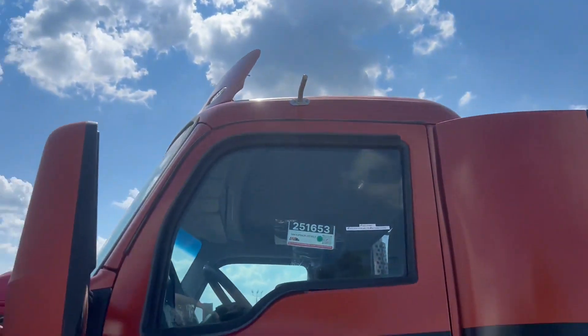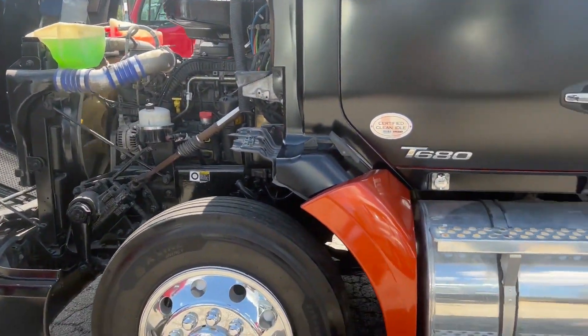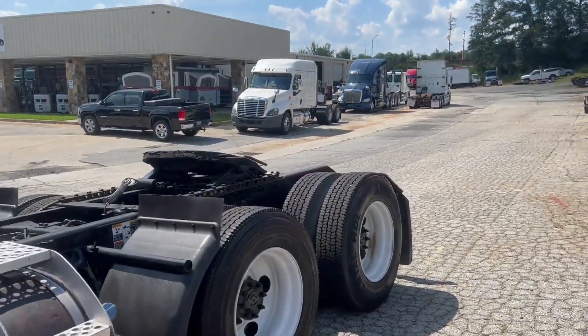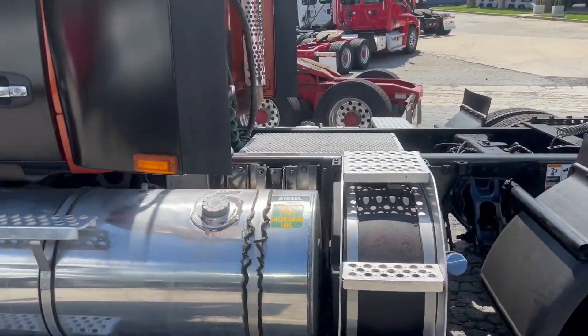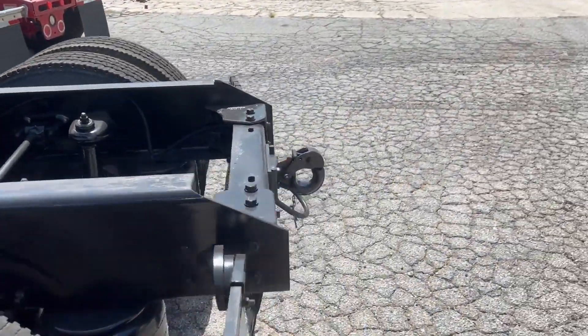Good afternoon everyone. Here we have a 2019 Kenworth T680 mid-roof day cab. The rubber on this truck is in good condition. You have dual tanks, your air slide fifth wheel, and also your pinnacle hook.